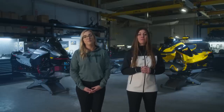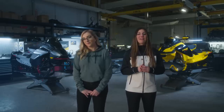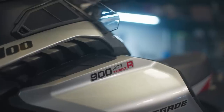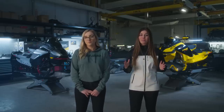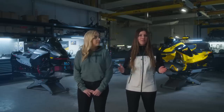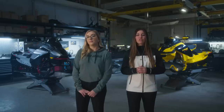Now let's get to the Renegade. There's one key distinction that's changed between the Renegade and MXZ families for 2024: with the MXZ now offering an available 137-inch track just like the Renegade, the lineup has been simplified to make the difference clear. The Renegade family is now available with mostly four-stroke engine options, while the MXZ remains only two-stroke. There is one exception: the 2024 Enduro package still has the 600R and 850 ETEC two-stroke engine options available.